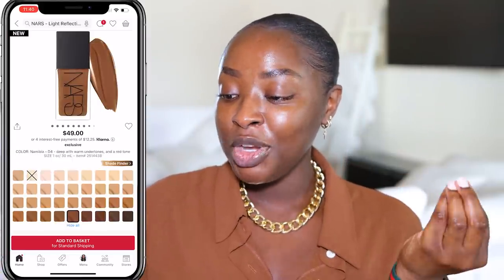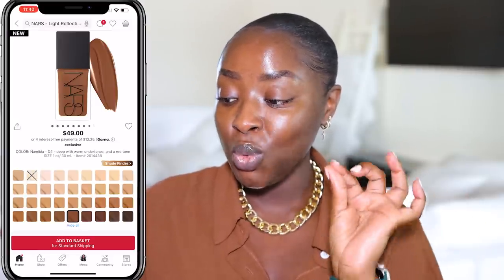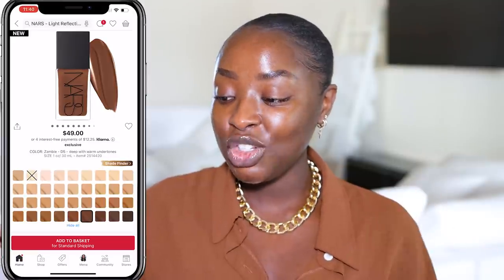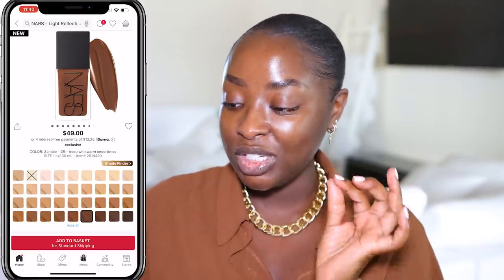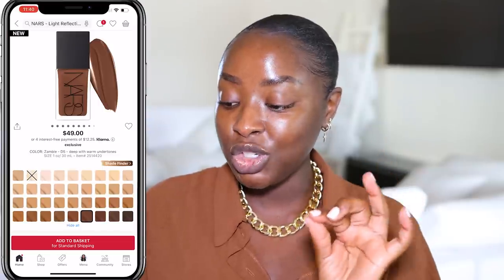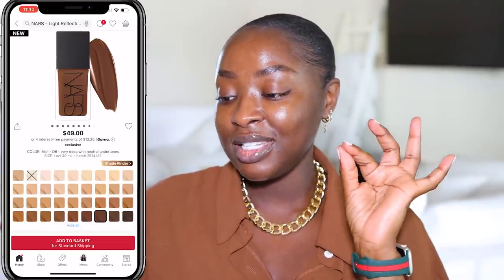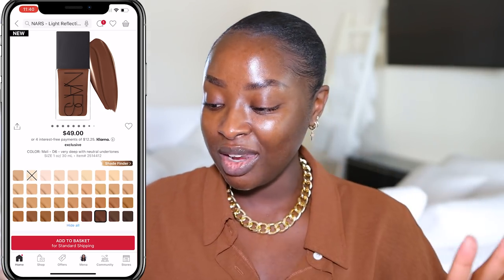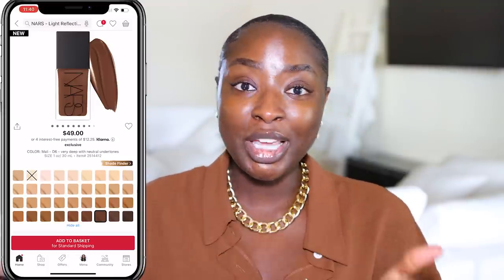I skipped over Namibia, which is in between both of these two — that's D4, and it has a warm, red undertone. That is not what I like. I didn't choose Zombie because that's D5 and it's also deep with warm undertones. I didn't want to choose anything warm, so I went with the neutral, which is D3, and then D6, which is a darker version of D3. Just want to explain that in case you're like, I have the wrong shade — that was my thought process behind choosing my shades.